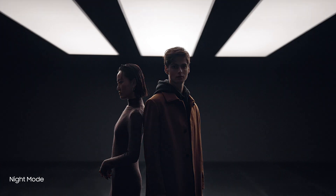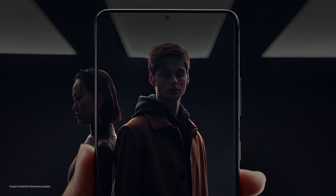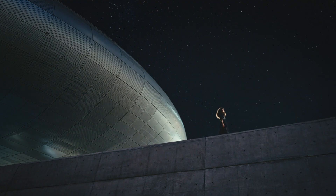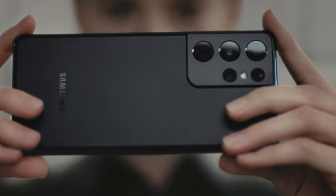Night mode delivers our biggest leap in low-light photography. Multi-frame blending and enhanced AI deep learning transform low-light into bright, vivid photos. When the night calls for video, enhanced noise reduction makes Adventures After Dark brighter than ever.